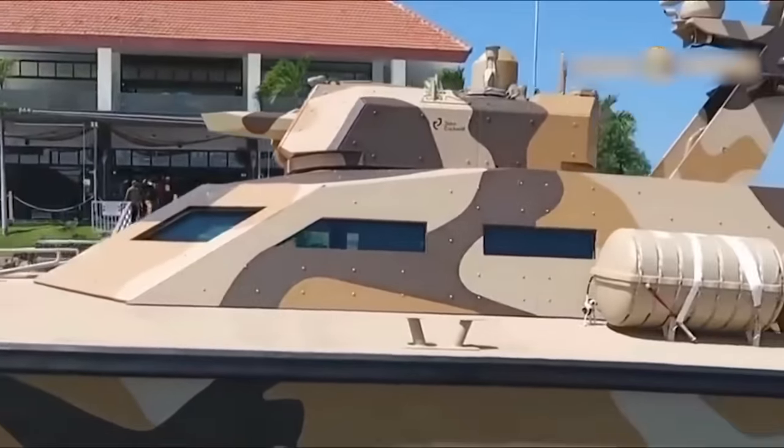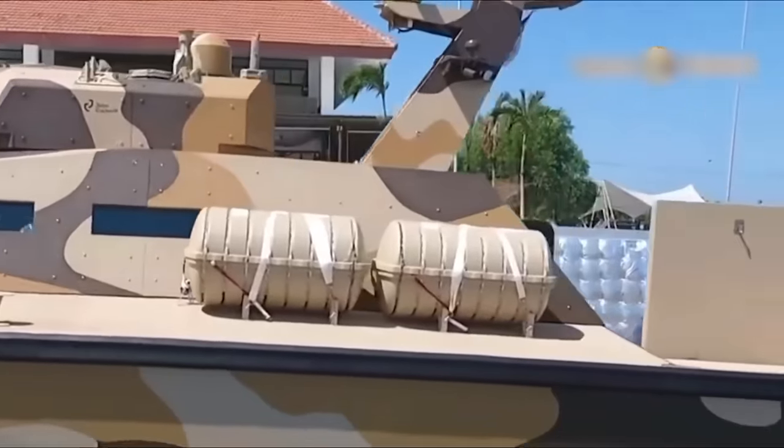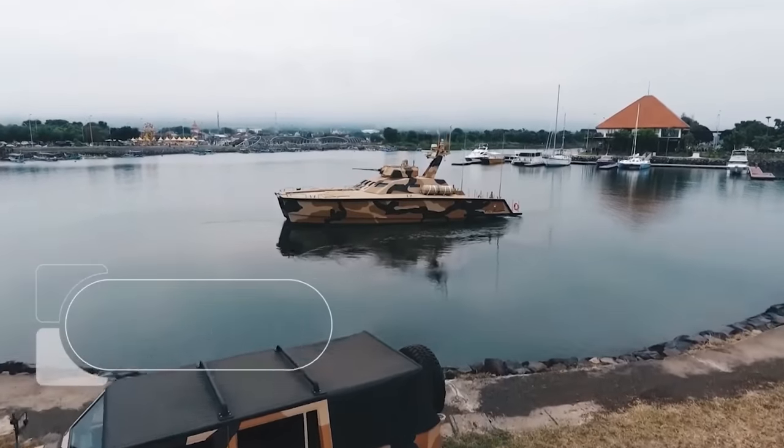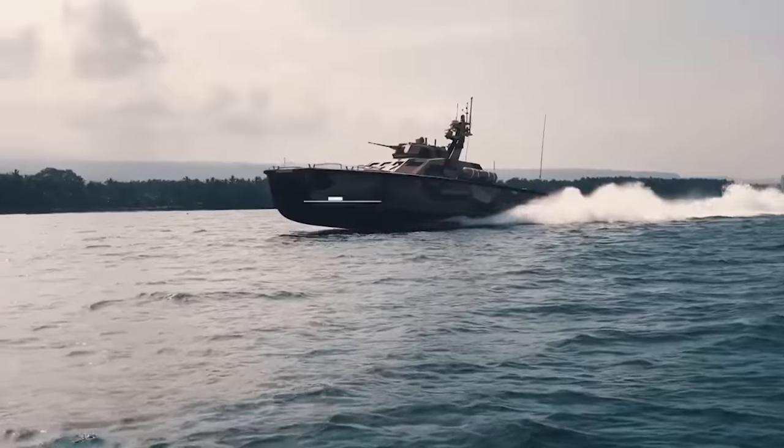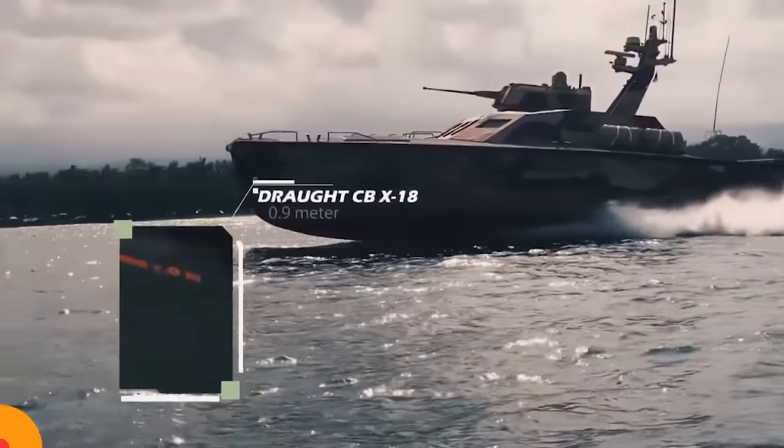The Antasana tank boat stands as a testament to Indonesia's innovative approach to modern warfare, combining the lethal attributes of a tank with the mobility of a boat to navigate challenging waters and engage in combat where traditional vessels cannot.